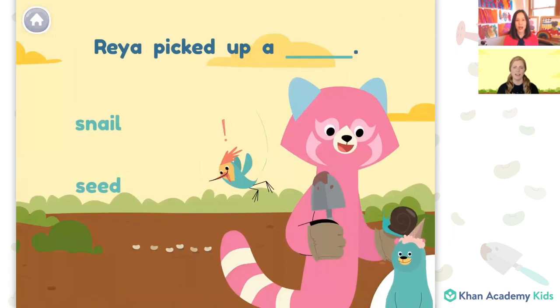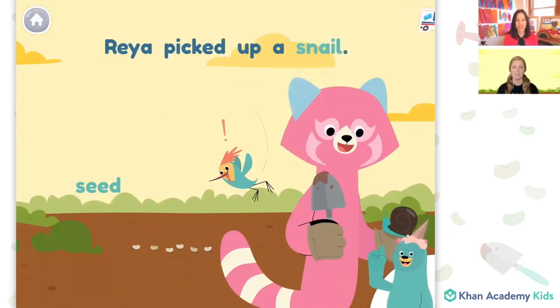Rhea picked up a blank. What did she pick up? It looks like this is a tricky one because Rhea did have some seeds, but it looks like the thing that Rhea picked up was the snail. Snail. You made the sentence: Rhea picked up a snail. Awesome.